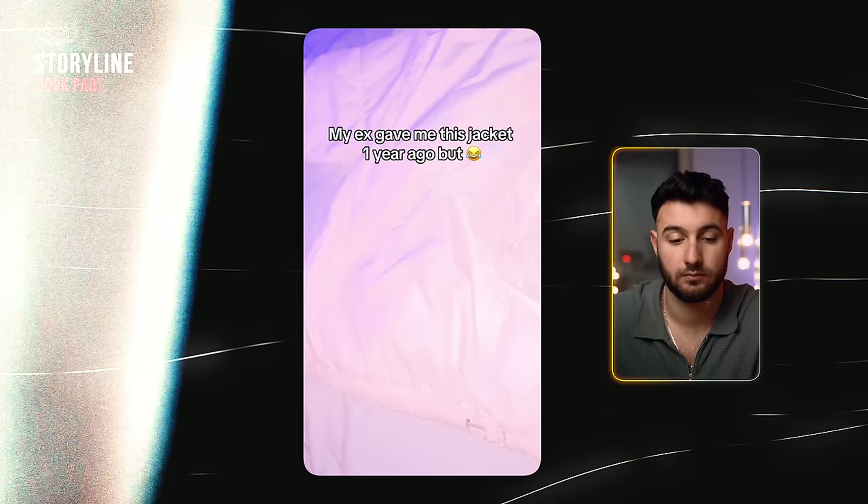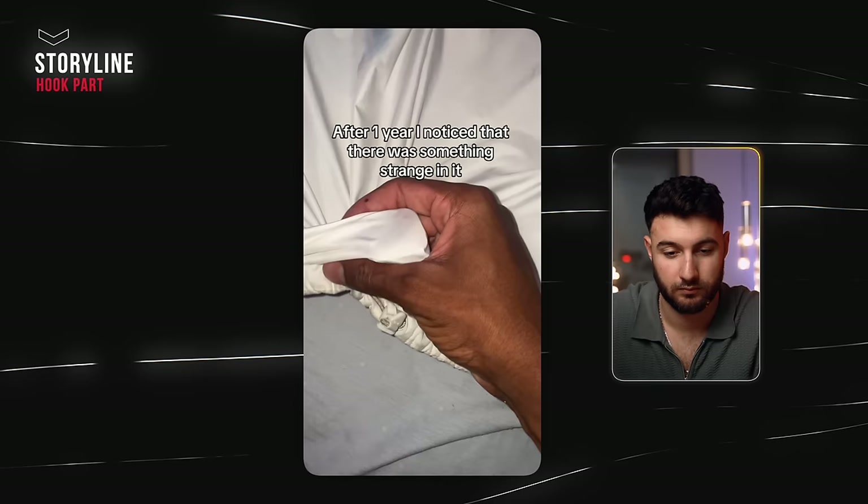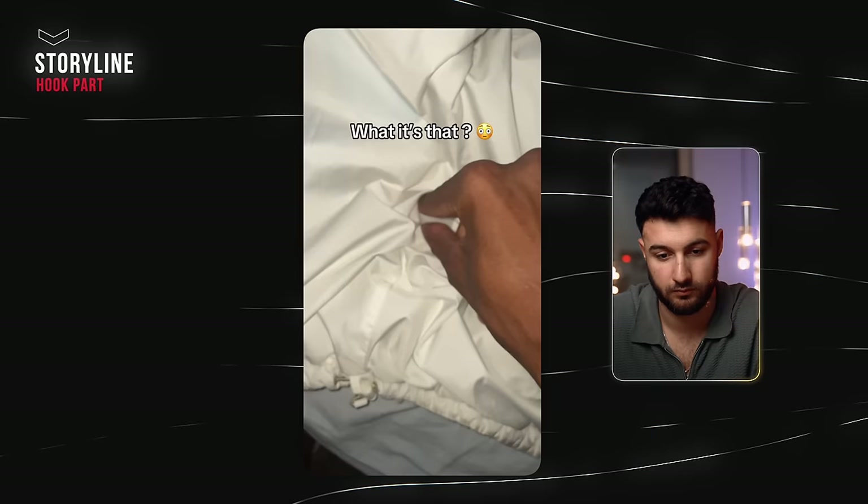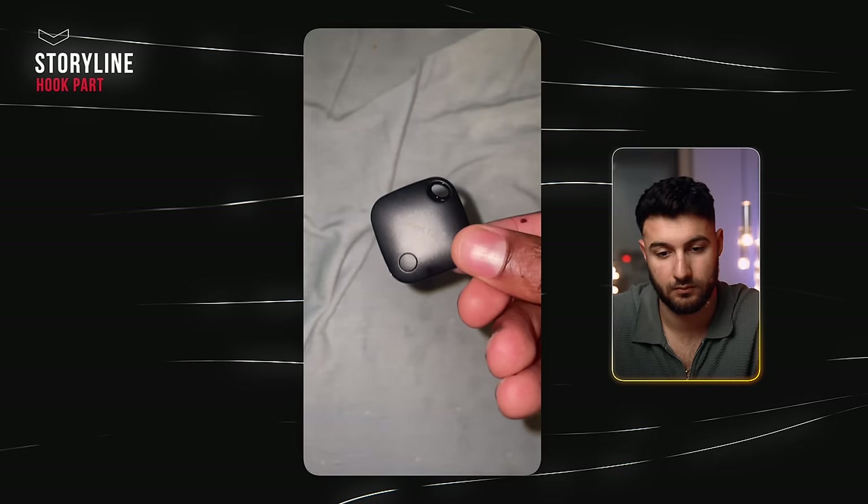It sparks emotion. On top of that, it's very relatable — somebody tells you they'll call you back, and you already expect they're not going to. Then there's the jacket video: "My ex gave me this jacket one year ago, but after one year I noticed something strange in it. So I decided to check it out. What is that? It was a 24-7 intelligent tag that she put in my jacket. Will she still be having my location?" This is obviously a very viral video — not super flashy, no insane props. The only thing they did was find a good storyline, and that's the reason why it went viral.